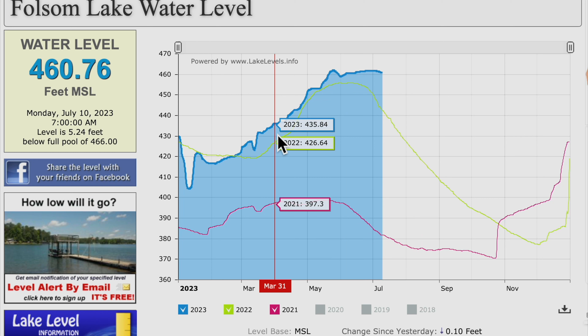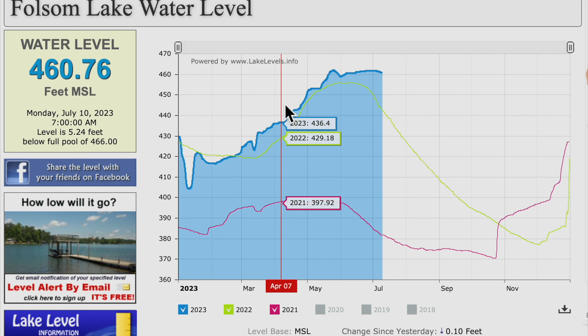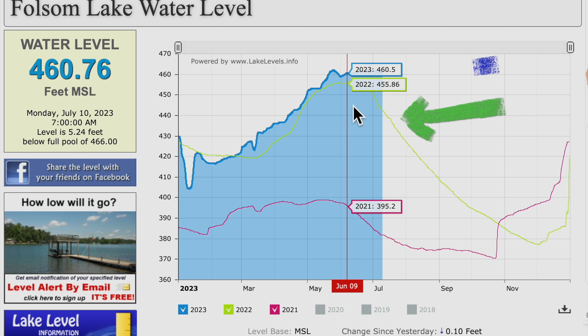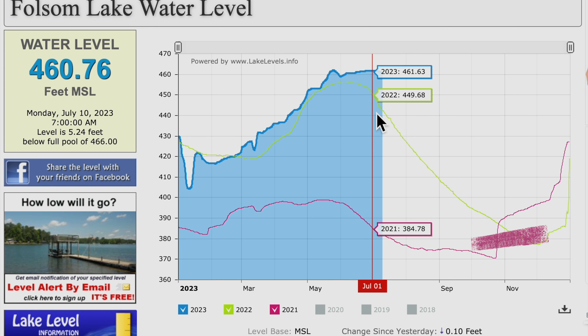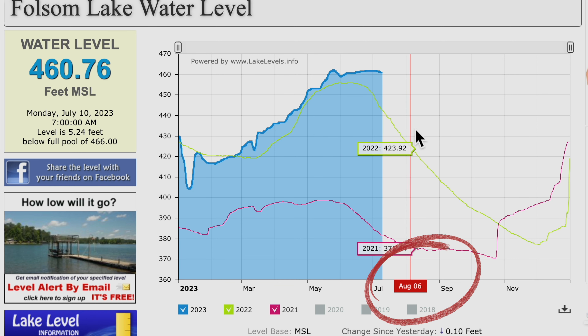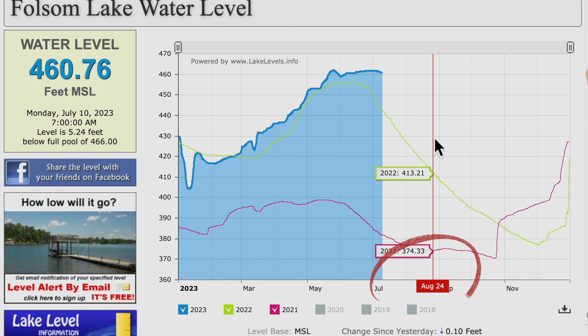Here are the water levels at Folsom Lake. You can see by the blue line that is this year, 2023. The green line represents last year, 2022, and the dreaded magenta line is from 2021. The hopes are that Folsom Lake is allowed to stay full throughout the entirety of the summer.